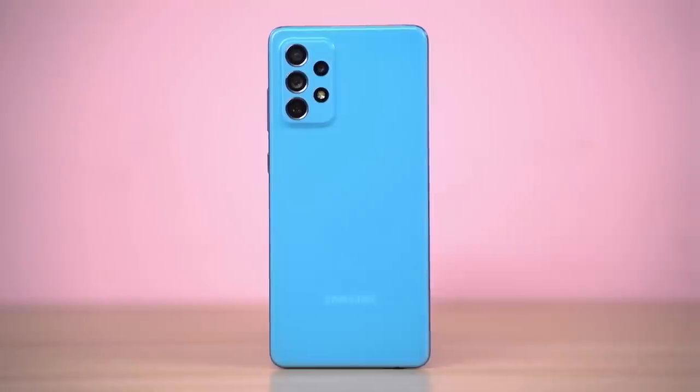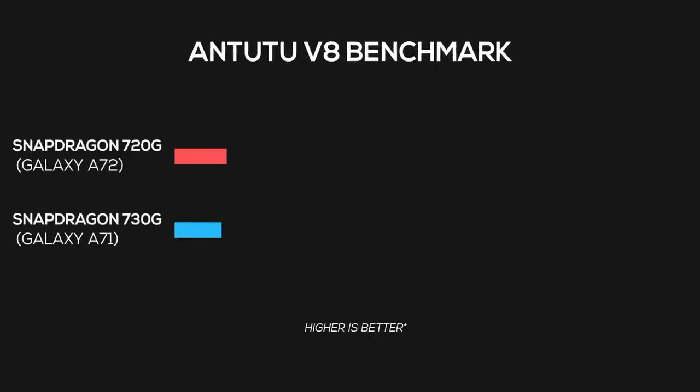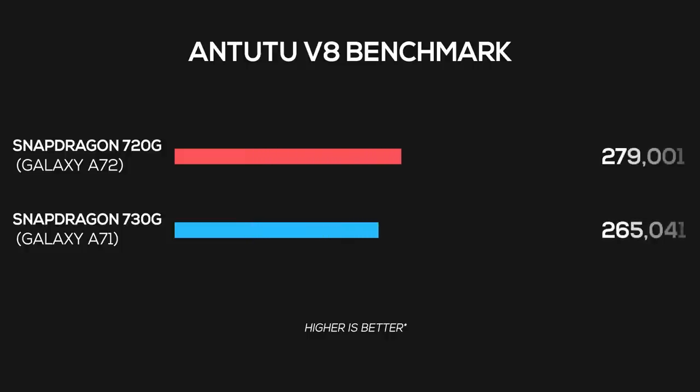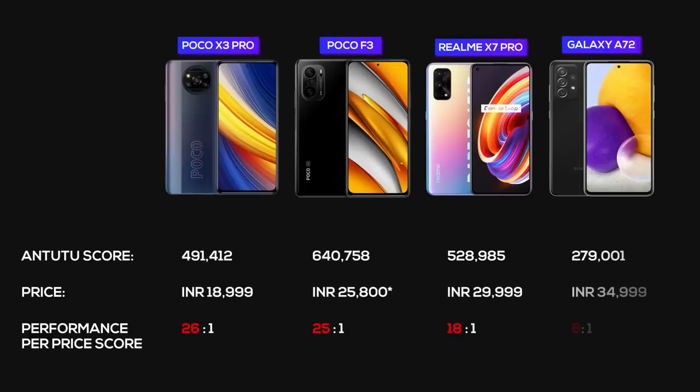Let's start this review by talking about the performance itself. It has a Qualcomm Snapdragon 720G chipset paired with 8GB of RAM. Coming from the Snapdragon 730 on its predecessor the A71, we're looking at a 10 to 12% improvement, which honestly is not that much. Plus at a similar price, there are tons of alternatives that provide almost flagship-grade performance and 5G connectivity. If you look at this chart, the Galaxy A72 is easily the worst performance-per-dollar phone in this segment.